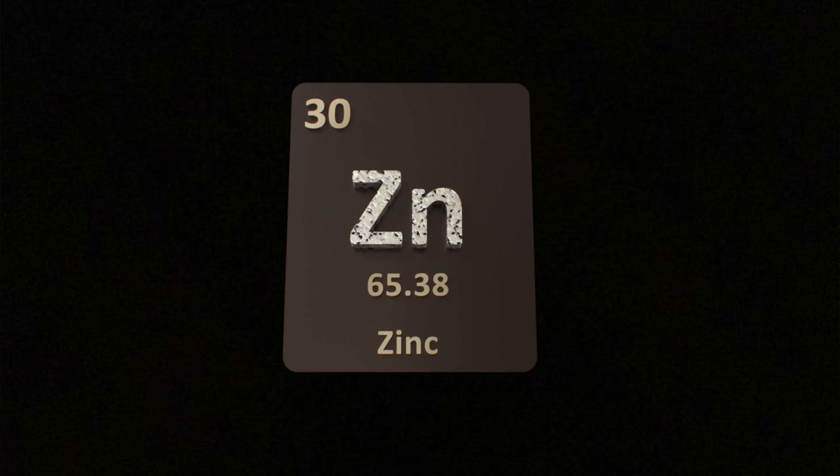Zinc, on the other hand, is more calming. It is involved in immune function, GABA production, and testosterone and progesterone synthesis.